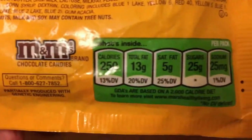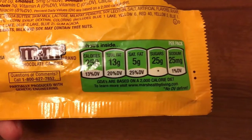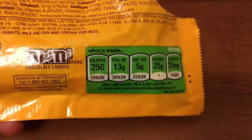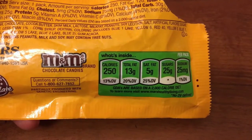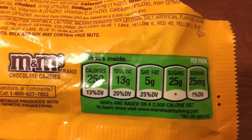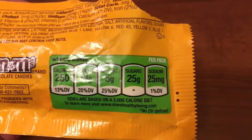This is my favorite part to look at when I am looking at candy and anything that I am putting in my body. I love looking at the dietary facts and I think everybody should really take a look at it. We live in a day and age where not too many people are caring about what they're eating, so please be careful. It has 250 calories, total fat 13 grams, saturated fat 5 grams, sugars 25 grams, and sodium 25 milligrams.